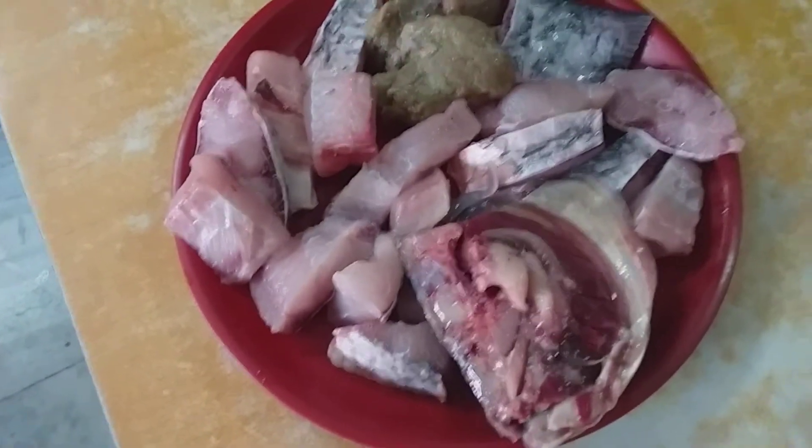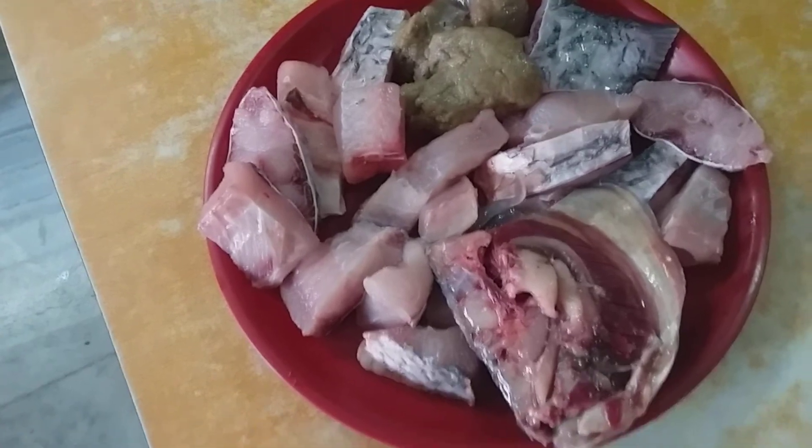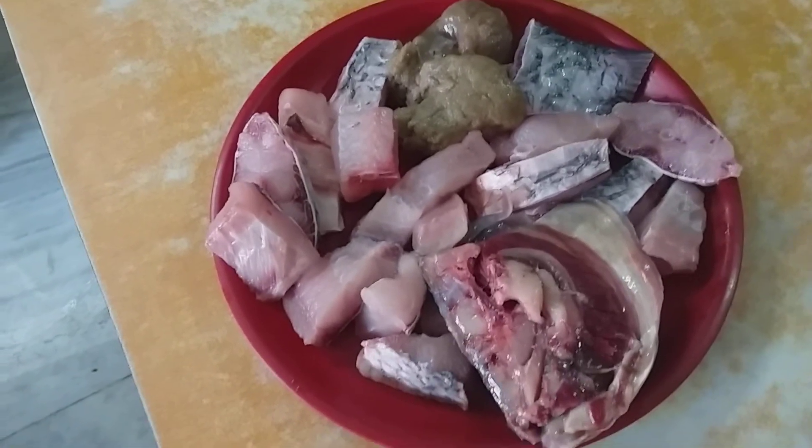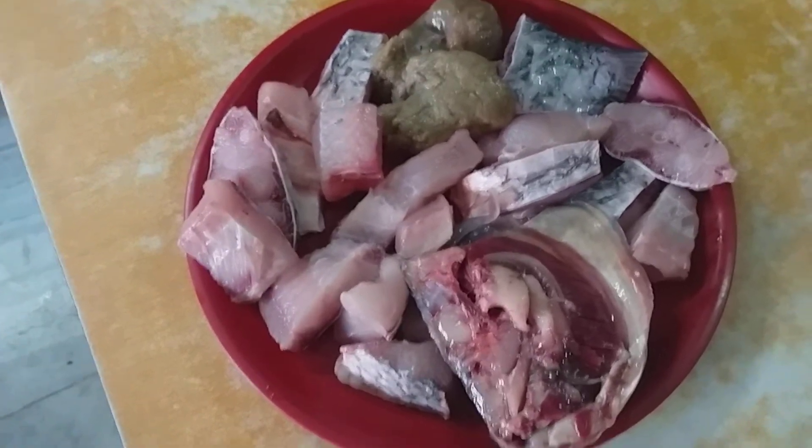Good morning. This is a very interesting fresh Bengal river fish and delicacy. It is called Katla — even the scientific name is Katla Katla.